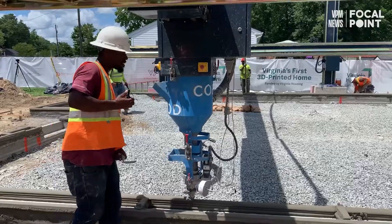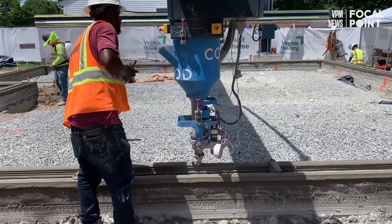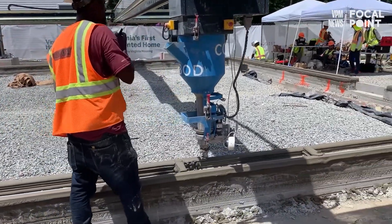What we've been working on especially is 3D concrete printing. What you're doing is you're creating a large printer, attaching a concrete pump to it, and then introducing computers.